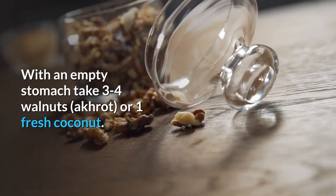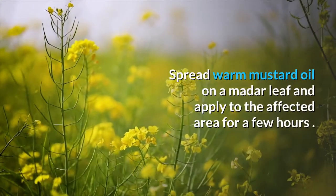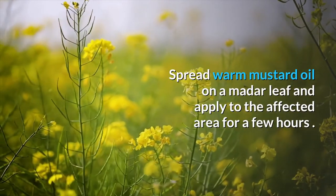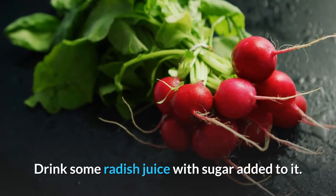Arthritis: on an empty stomach, take 3 to 4 walnuts. Spread warm mustard oil on a leaf and apply to the affected area for a few hours. Drink some radish juice with sugar added to it.